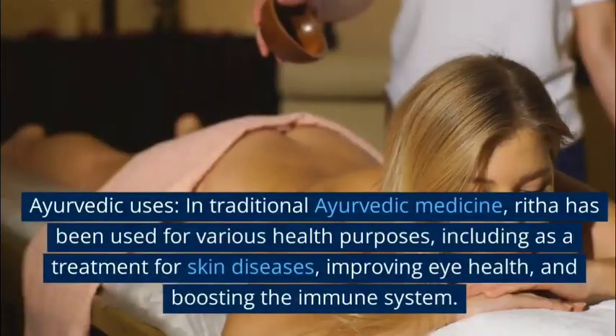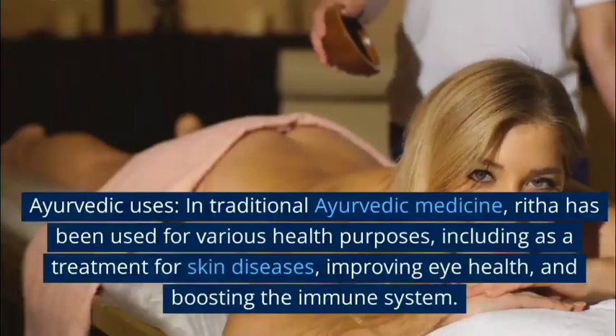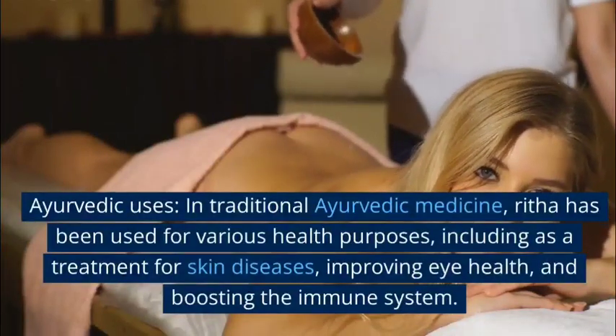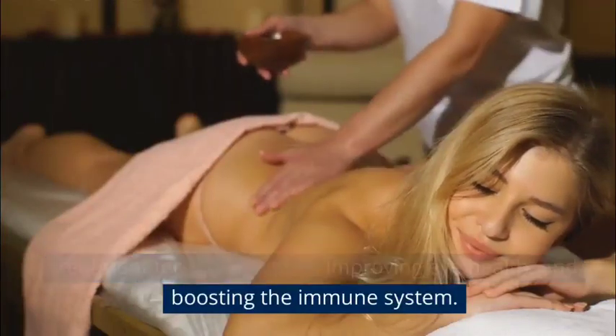Ayurvedic uses: In traditional Ayurvedic medicine, Rita has been used for various health purposes, including as a treatment for skin diseases, improving eye health, and boosting the immune system.